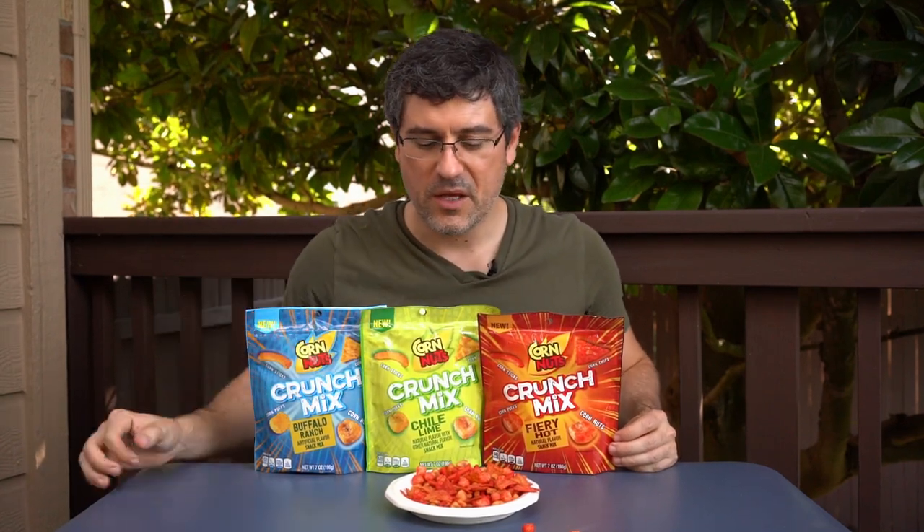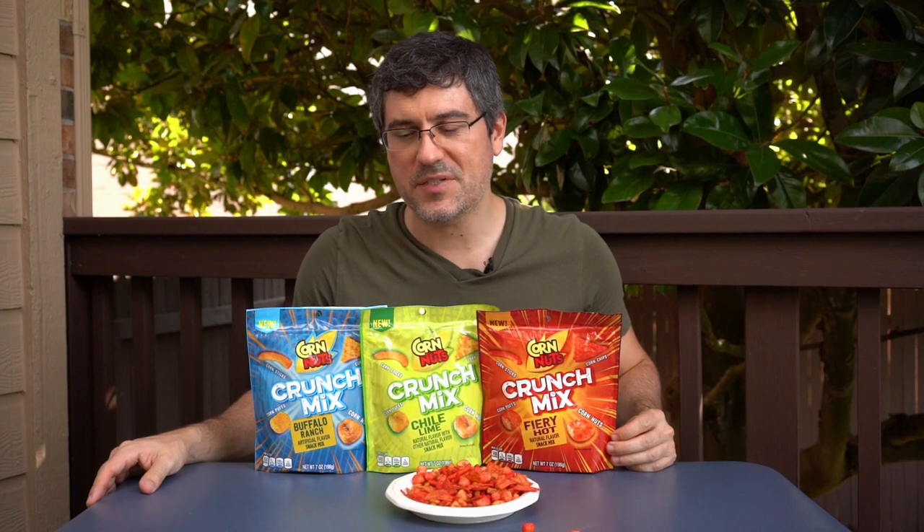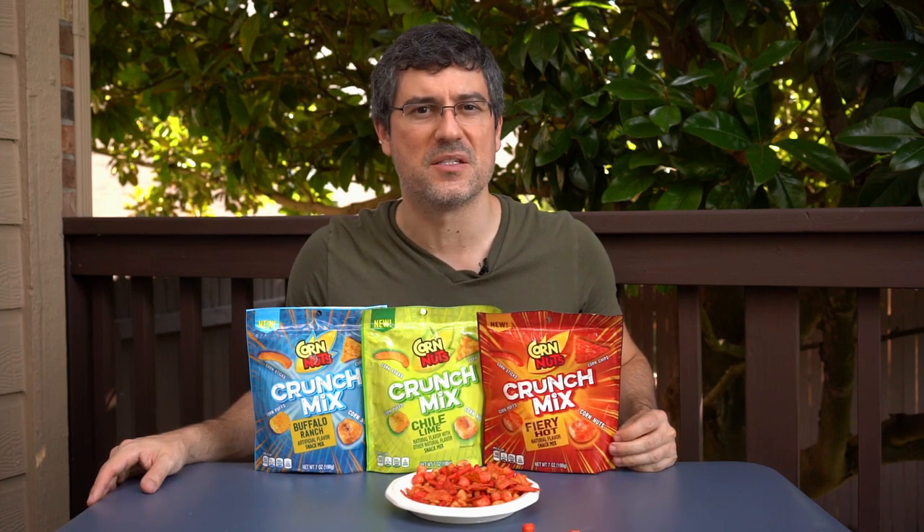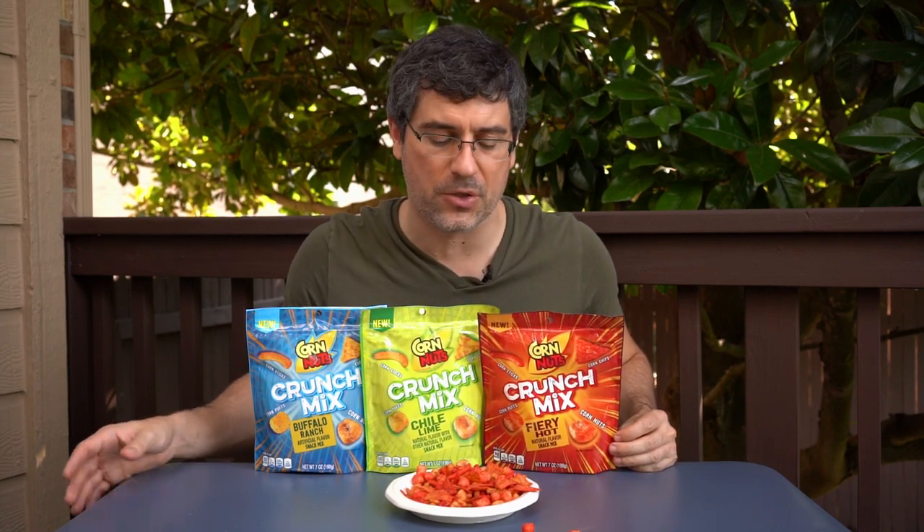These things are just a mess. Ryan mentioned the Buffalo Ranch might be a little spicier, but I don't think it's necessarily spicier — it definitely has a bigger flavor though. The Fiery Hot has some heat to it, but it's a little flat. It's got a bit of vinegary taste at first, but as I continued eating it, even that kind of faded a little bit.